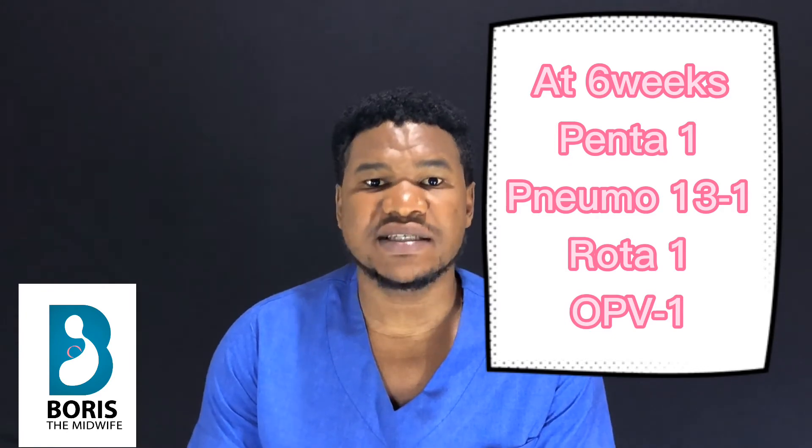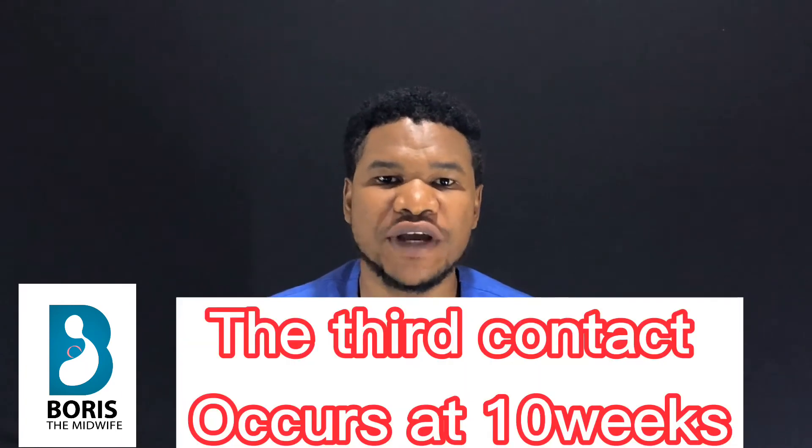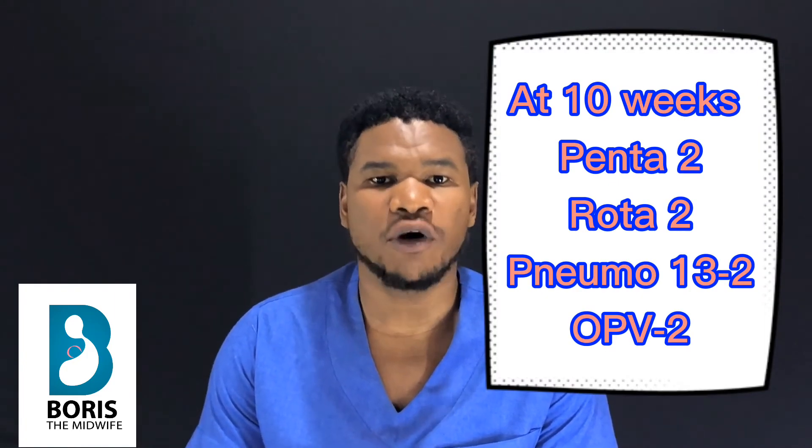Moving on to the third contact of this routine vaccination, it occurs when the baby is 10 weeks old. During this contact, four vaccines will be administered: Penta 2, Rota 2, Pneumo 13 two, and OPV 2. All these vaccines are given to prevent the diseases mentioned in the second contact of this routine vaccination.